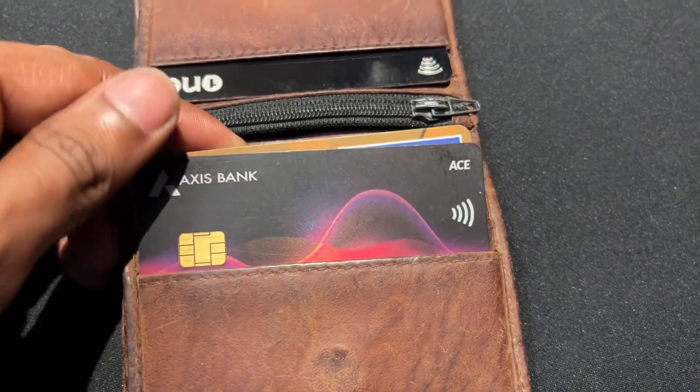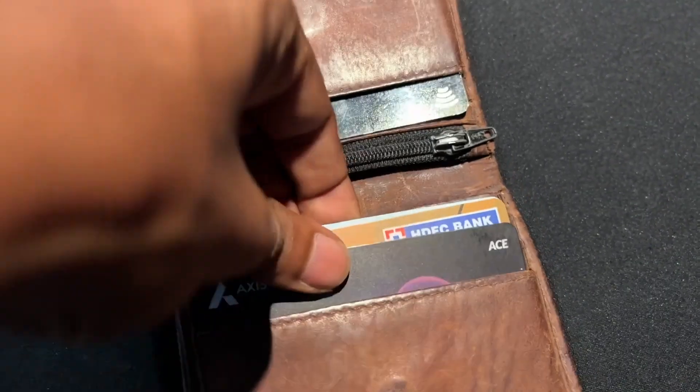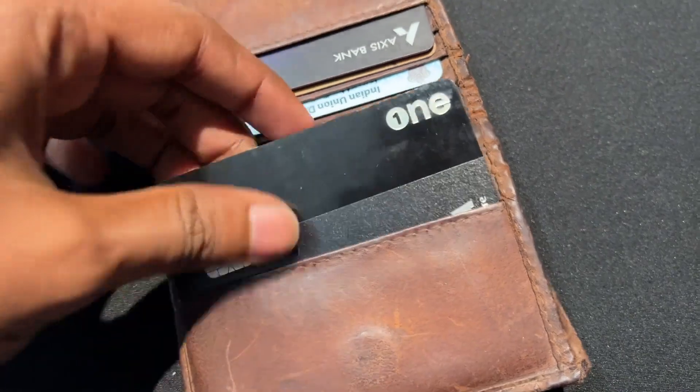Now we have to set up a wallet. We can keep one card in a wallet. I personally use Fiola DKNet — Fiola DKNet one card. We have to get a complete refund with GST. We can provide one card at a maximum of 400 rupees. If we get a refund with GST, we can get a reward with Fiola DKNet. That's why I use Fiola DKNet one card and keep one card in the wallet.